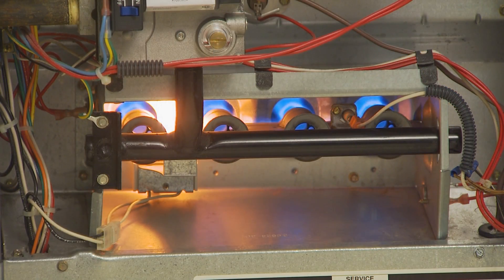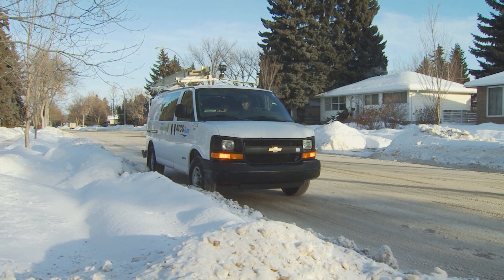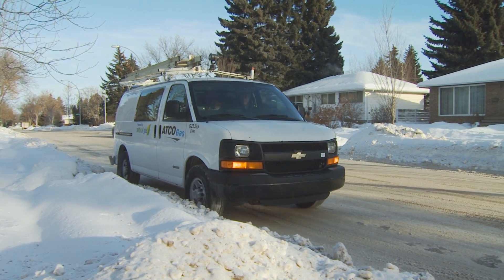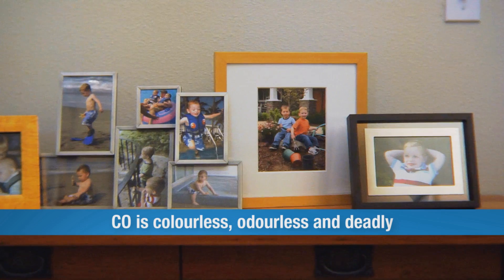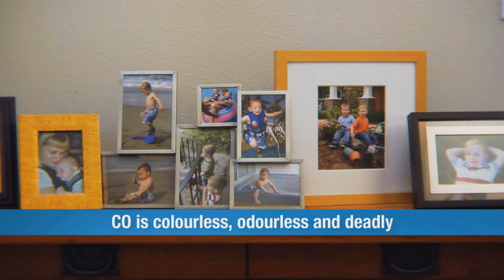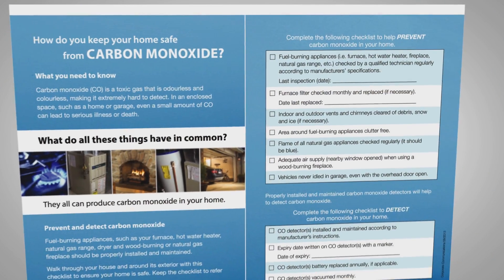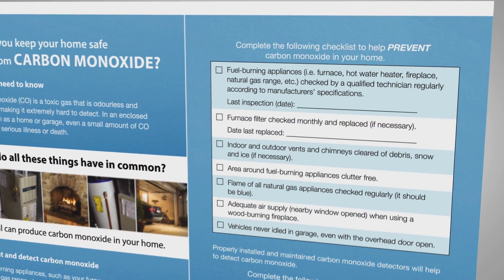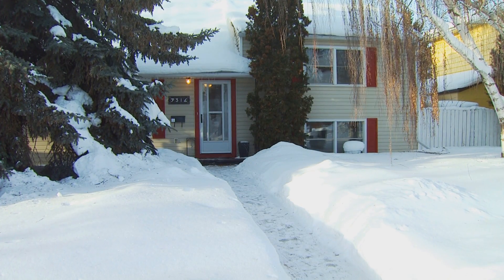Carbon monoxide is a toxic gas known as the silent killer. Every year, ATCO Gas receives more than 3,000 service and emergency calls related to it. Carbon monoxide, or CO, is colorless, odorless, and deadly to humans and animals. But the good news? CO is 100% preventable. You can keep your family safe by taking some simple steps to prevent and detect carbon monoxide in your home.